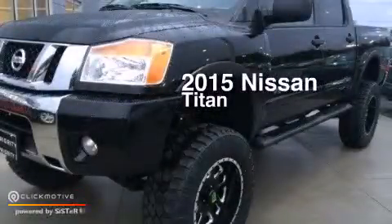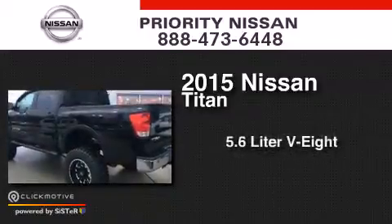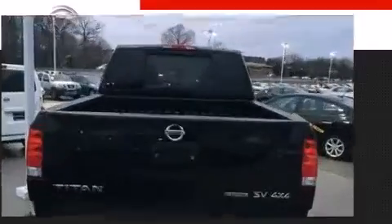This is a brand new 2015 Nissan Titan. It has a 5.6 liter 8-cylinder engine, a 5-speed automatic transmission, and the added safety and control of 4-wheel drive.